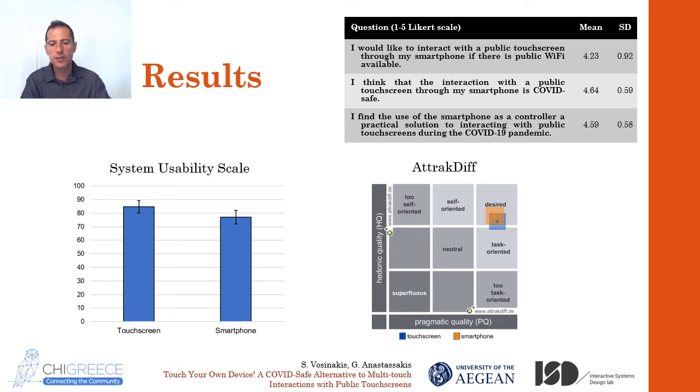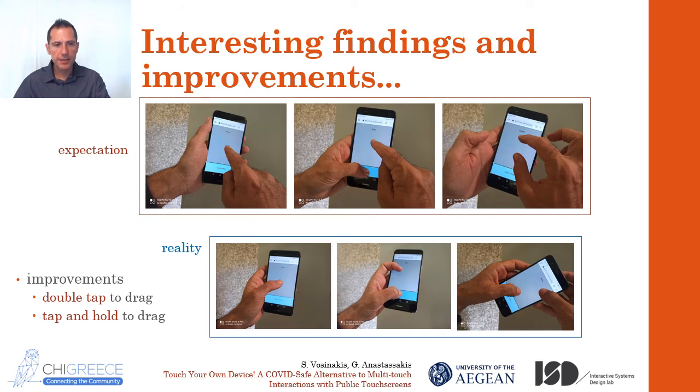We have to notice that some users said they avoid connecting to public Wi-Fis for security reasons. Also, an unexpected finding — at least for me — was that not all users held their smartphone the way I thought they would. I assumed that all people hold their smartphones with their non-dominant hand and interact with the index finger of their dominant hand, and that one could use the thumb to tap the blue button for drag gestures. But I was surprised to see that at least five users held the phone with their dominant hand and used their thumb to tap, so naturally they had trouble holding the blue button for drag gestures. So we decided to make an improvement: we added two more methods to signify the drag — either double tap and keep the finger touching the screen, or tap and hold for about one second. With these two techniques, you can drag things with one finger.